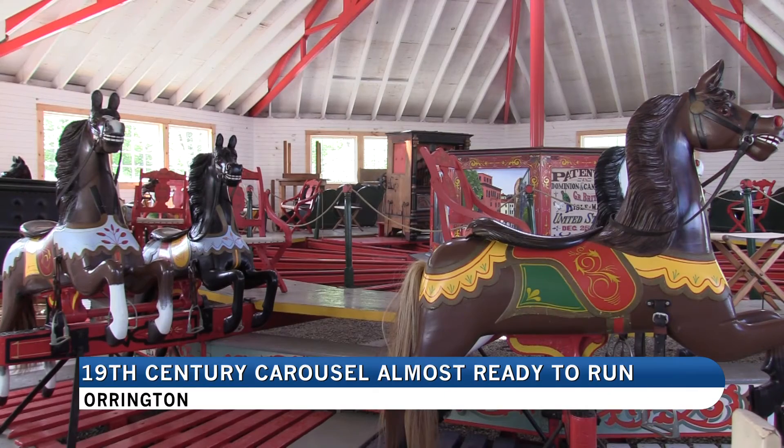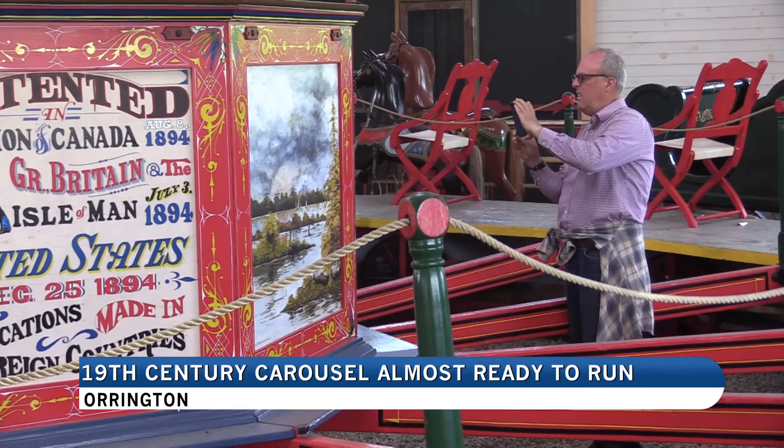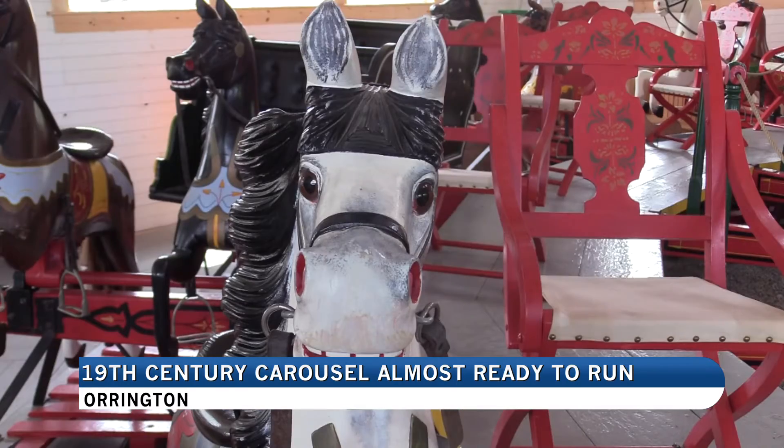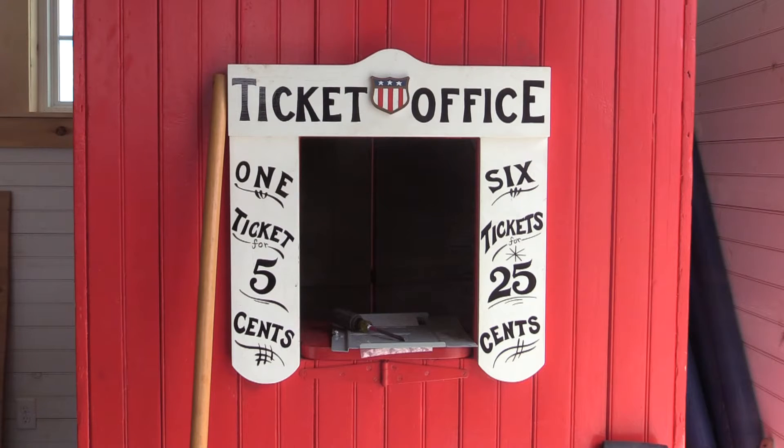People around the world have been using carousels as forms of entertainment for multiple centuries. Now a refurbished one that was manufactured in the 1800s is almost ready to run again at 19th Century Curran Village.